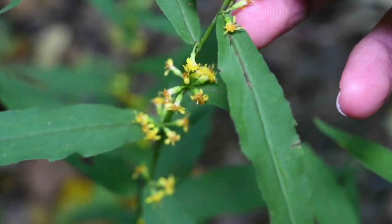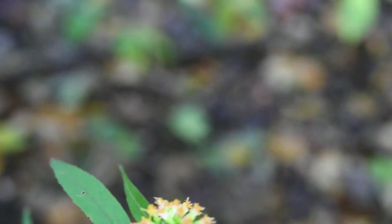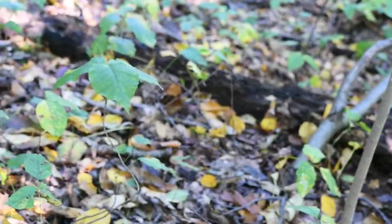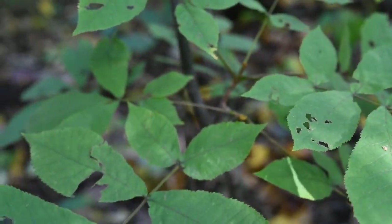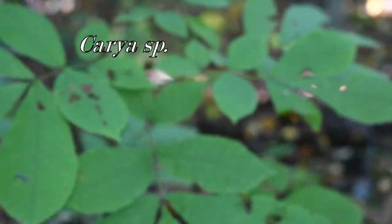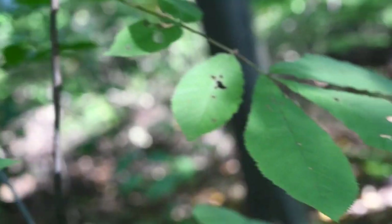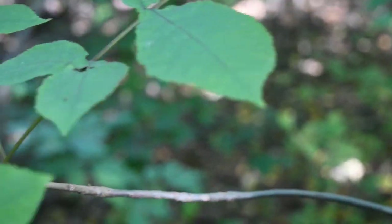It's a real beauty when there's lots of it growing around. Right here it's surrounded by poison ivy, and we've got some hickories. They have an alternate leaf arrangement, or sub-opposite.